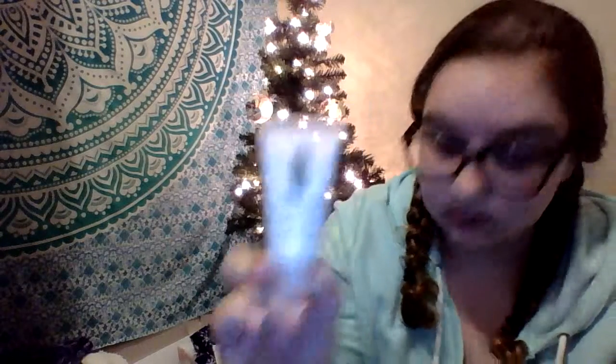The last thing in the Benefit box was a brow gel — it's really small and it's just in brown. I've never actually done my brows but I might use it. Some more stuff that didn't come in the box: I got this clean foaming cleanser. There's a little box with three eyeshadows in it — I think it's by Clinique.